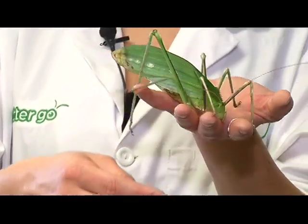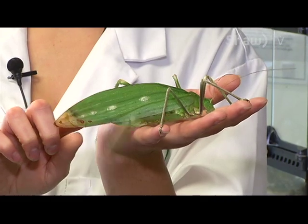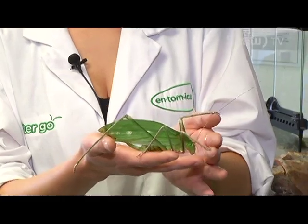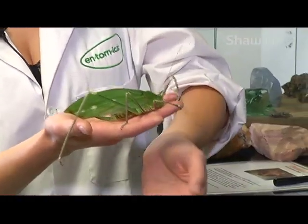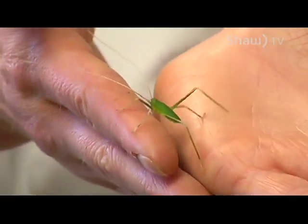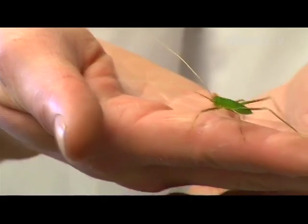Katydids don't really hop like other grasshoppers or crickets, but they are capable of flight. The wings are covered by the leaf-looking body, and when they open up, she has some very clear wings that she's capable of using for short flight bursts.